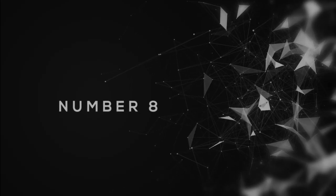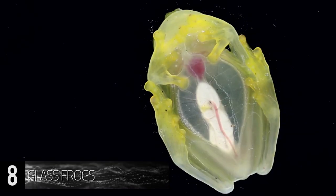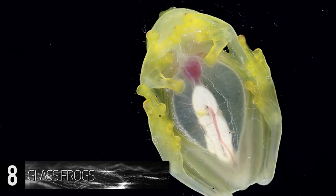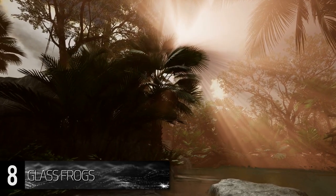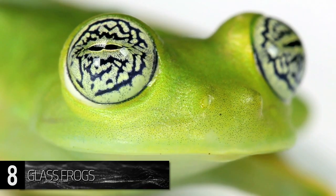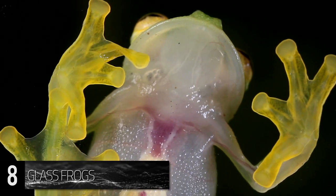Number 8. Glass Frogs. One of the Amazon's most intriguing creatures is the translucent-tummied amphibian known as the glass frog. This unique animal is found all across the rainforest in a wide variety of sizes and shades, with around 60 species being discovered throughout the Amazon.